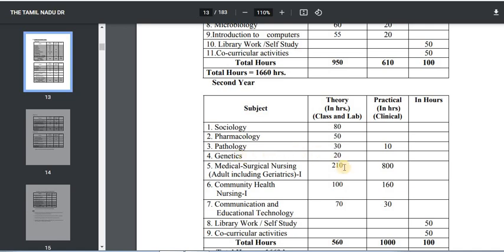Then Genetics — there are 20 hours of theory classes. The fifth subject is Medical and Surgical Nursing Paper 1. There are 210 hours of theory and 800 hours of practical.